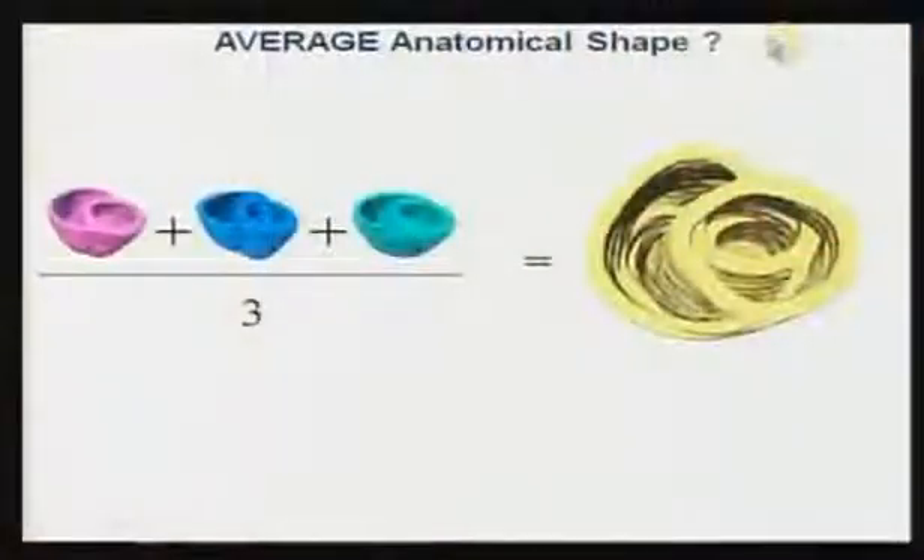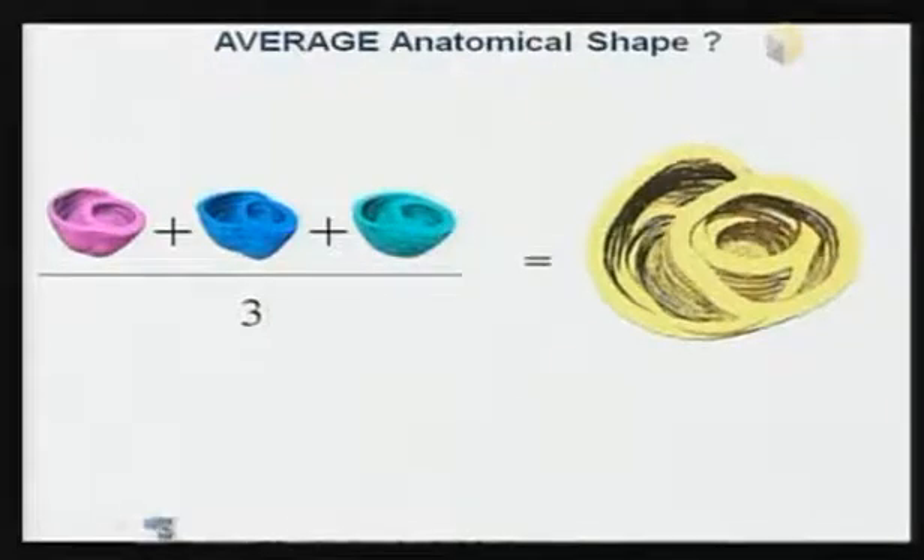If you give a doctor a number, they can say, 'I can see on this scale that number is a problem.' Another challenge in medical image analysis is: how do you average three brains or three hearts? If you just add them up like numbers, you get something that doesn't look like a heart at all — it doesn't work.